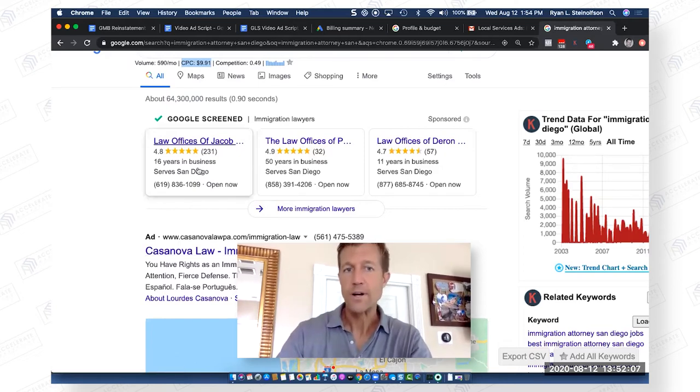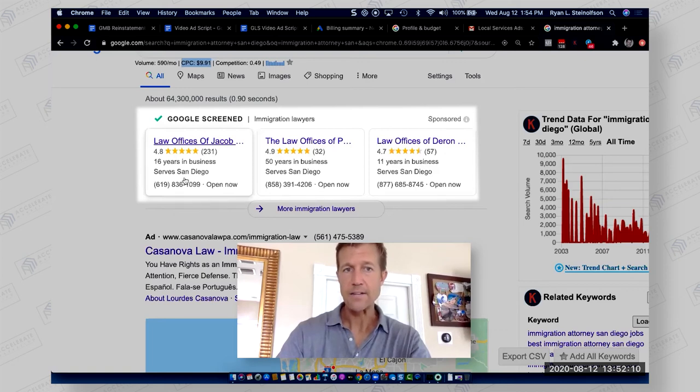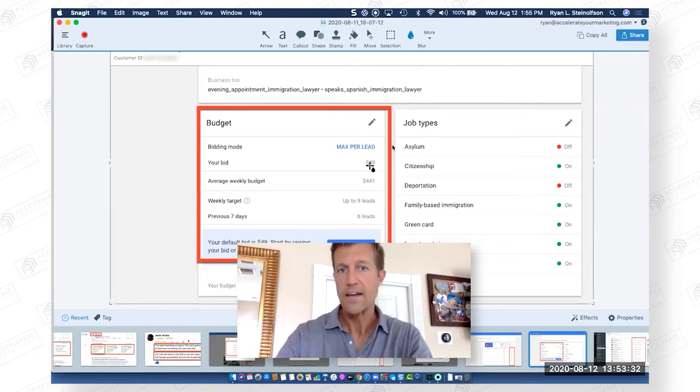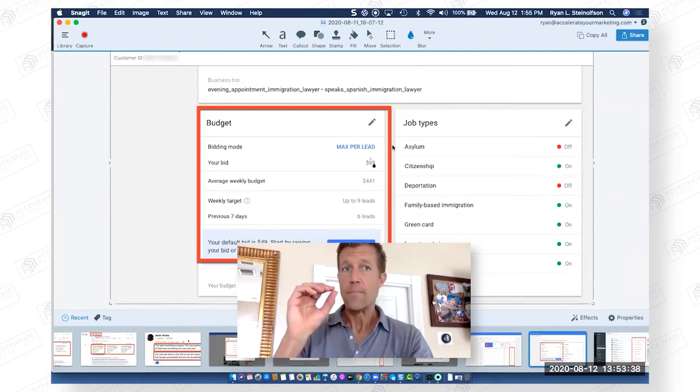This is why we're so excited about this particular ad unit. With Google Local Service Ads, you don't pay $200 for a qualified lead. We're finding that about 50% of the phone calls are converting into new clients. I want you guys to see how much cheaper it is to run Google Local Service Ads, otherwise known as professional services or Google Screened. Your bid is $49, so you're only paying about $49 for a qualified lead.